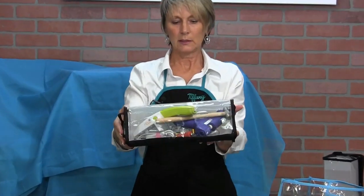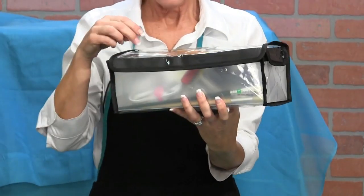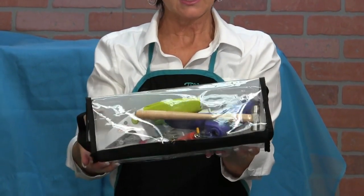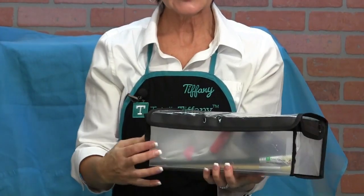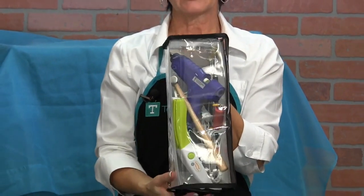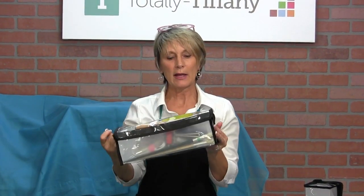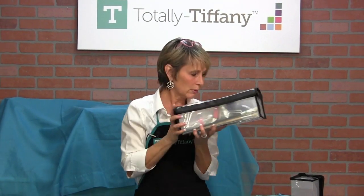You can see in here I've got my big punch handle from Fun Stamper's Journey. I've got hammers, brayers, my hot glue gun holder, my heat tool, big scissors, rulers, and even long paint brushes are going to fit in there. Leanne also has a handle at the end, so when you drop her into your tote, she's easy to pull out and get what you need. She's perfect for tools - kind of a tool accessory.